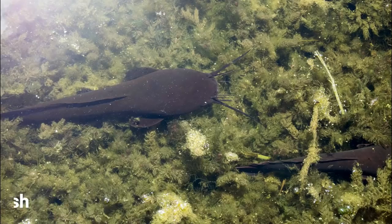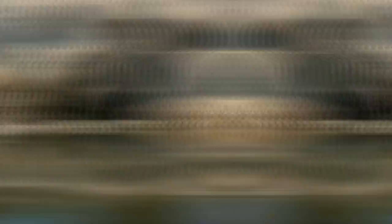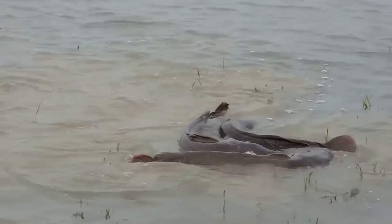For our next species we'll be moving over to Africa as we have the African sharp-toothed catfish. These large catfish can be found in all sorts of freshwater ecosystems, from lakes to rivers and swamps. These fish are so hardy and adaptable that they can even be found in some sewage systems. They are the second largest catfish in Africa, reaching a maximum size of around 1.7 meters, and when they reach this size they can feed on pretty much anything, even taking down some birds.